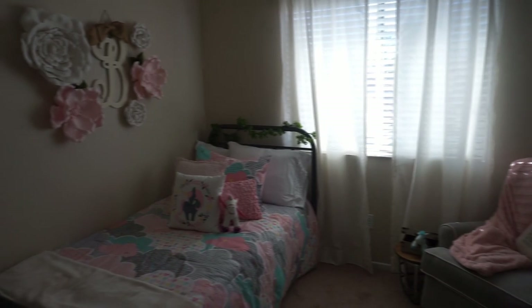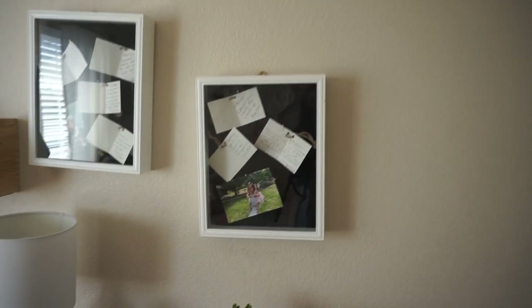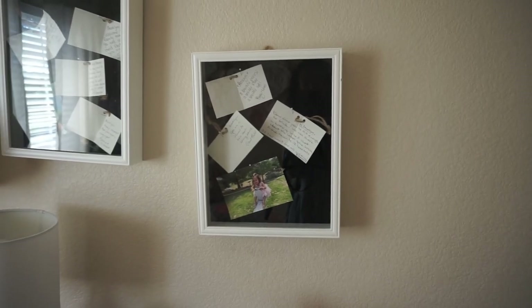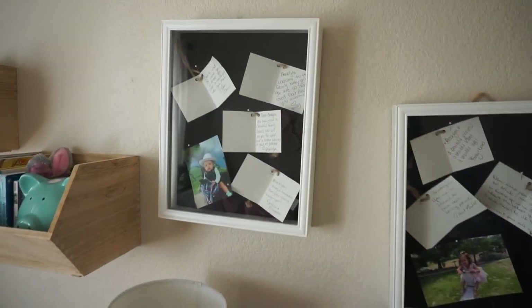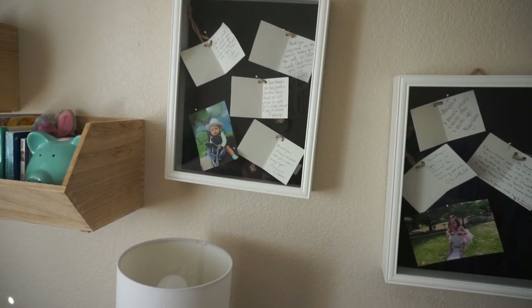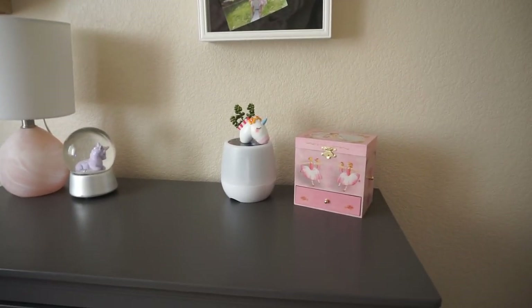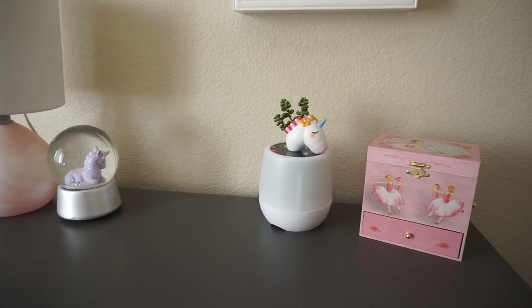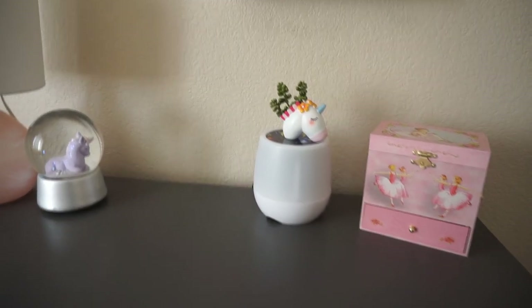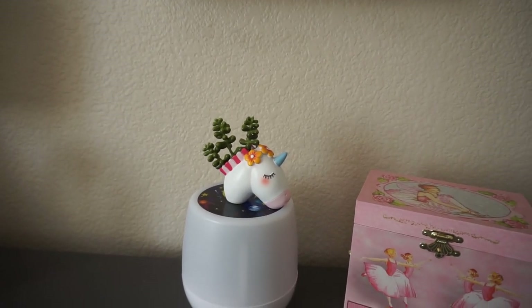We're going to start on this corner. In this corner we have two little shadow boxes from Michael's, and inside of them I have handwritten notes by family members and friends that wrote them at her baby shower. I just pinned those in there along with some cute pictures of my Brookie — on that one she's actually on a real pony. Then on her dresser we kept it pretty minimal and bare. We just have her music box, which was given to her by her aunt, and then this is her nightlight, but it actually projects stars and has different scenes on the ceiling.